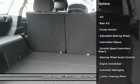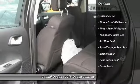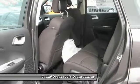Traction control, anti-lock braking system, stability control, steering wheel audio controls, air conditioning, power steering.